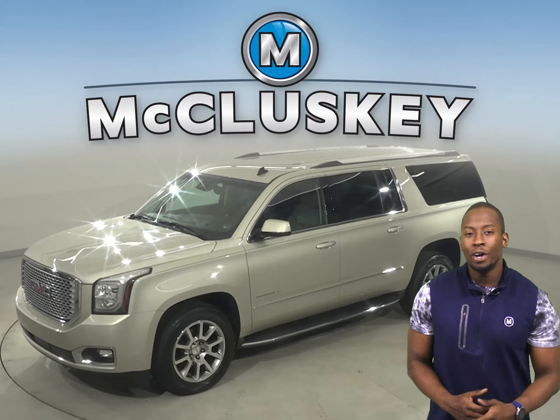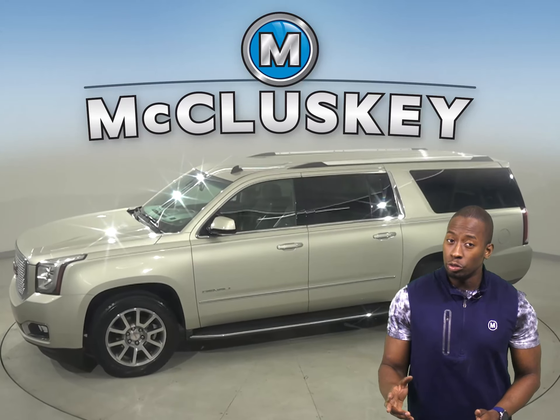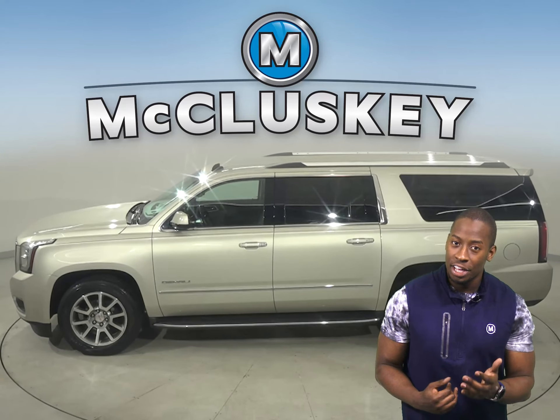This 2015 GMC Yukon has steering wheel controls, dual zone climate control, and three rows of seating.